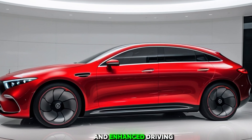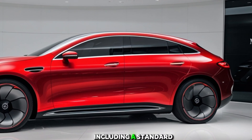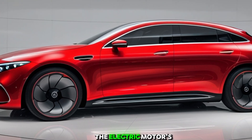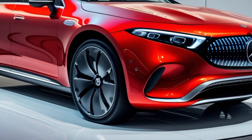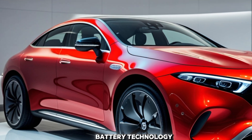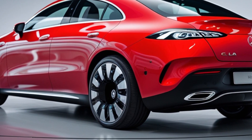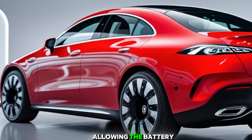This setup provides seamless access to navigation, entertainment, and vehicle settings. Standard features now include heated front seats and a Wi-Fi hotspot, enhancing comfort and connectivity for all occupants.